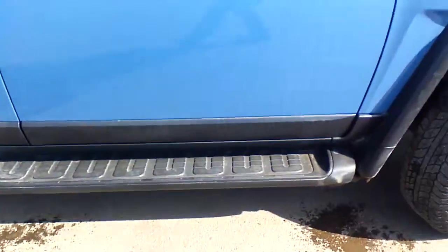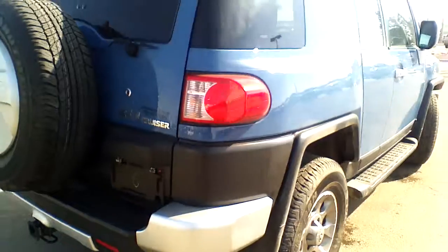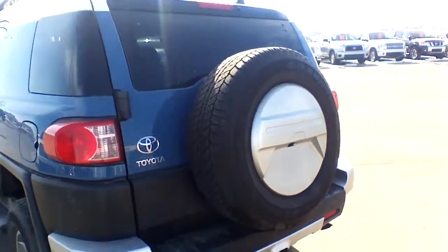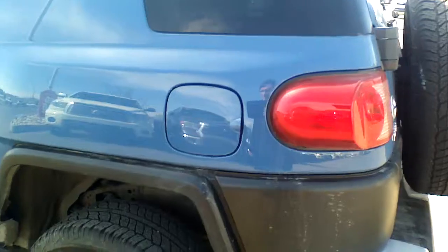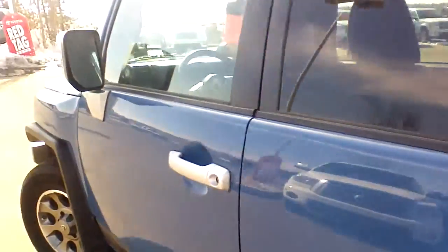On this side you can see the running boards — OEM Toyota running boards that come standard on every 2011 Toyota FJ Cruiser. Really nice and unique blue color. Perfect condition continues in the back as well. As you can see, alongside the body of this truck there are no visible marks, dents, scratches, or anything like that. The vehicle is in perfect condition.